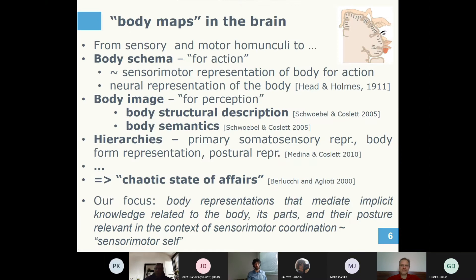There are body maps in the brain — most of you have seen the homunculus-like representations. Psychologists have been working on this for a century, inventing concepts like body schema, body image, body structural description, body semantics, and hierarchies of these representations, but there is still little convergence and mechanisms are largely unknown. What we focus on are body representations that mediate implicit knowledge related to the body, its parts, and their posture in the context of sensory-motor coordination — essentially the lowest level, which we also call the sensory-motor self.